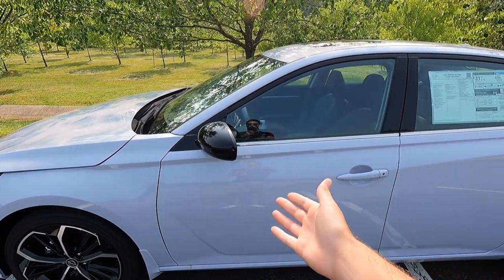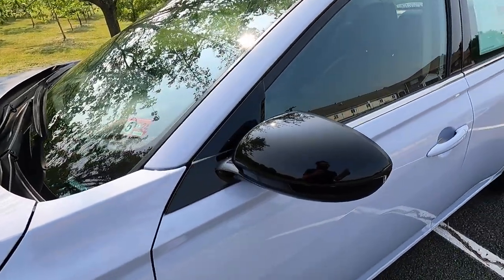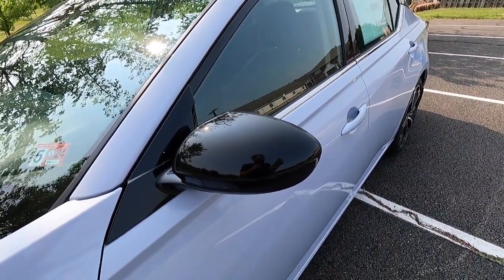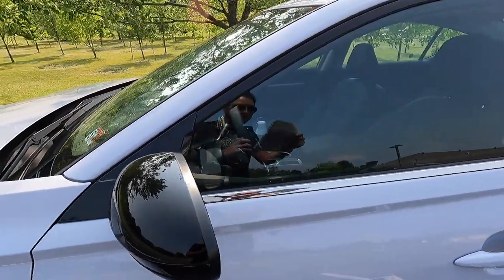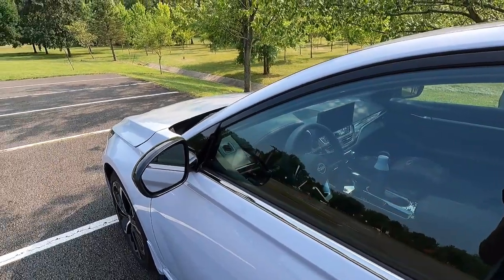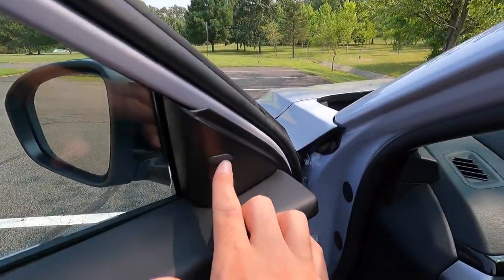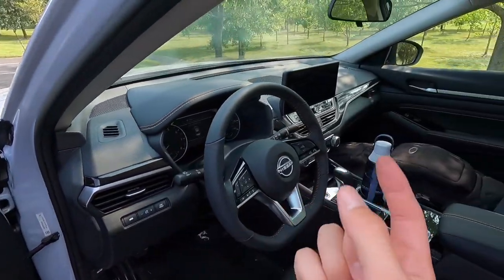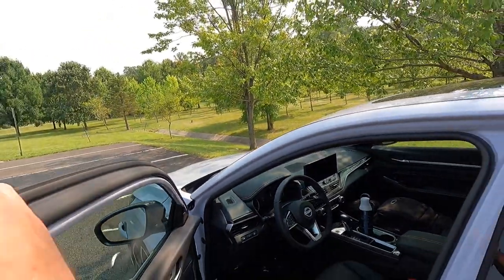This particular one has been optioned with the $245 splash guards. Moving to the side view mirrors, with the SR you get gloss black mirror caps that are power adjustable and manual folding. On the inside of each mirror is where you'll find your blind spot monitoring, which does come standard with the SR trim level.